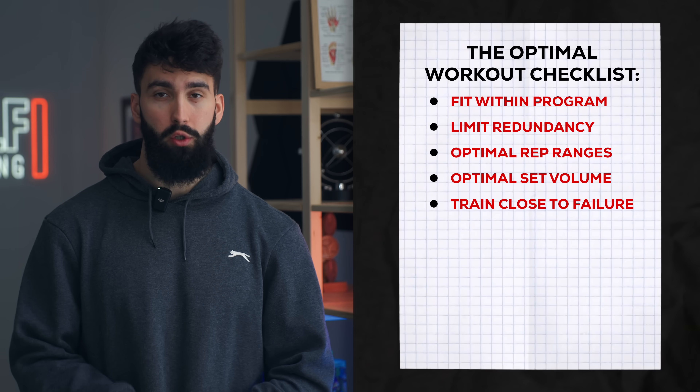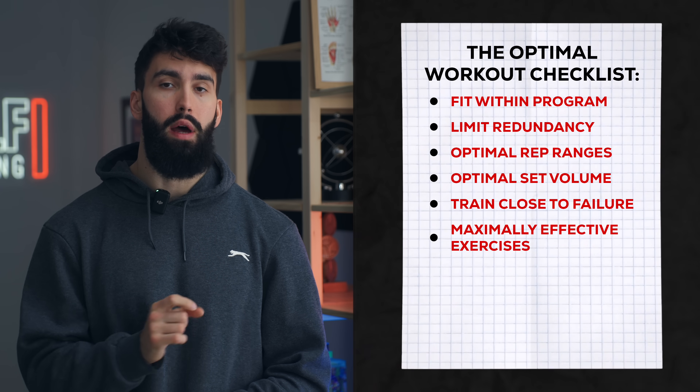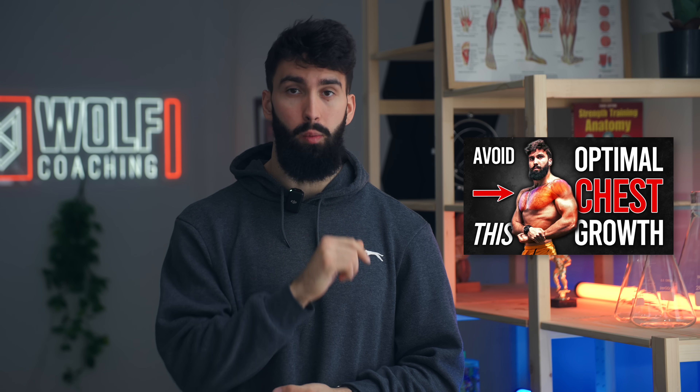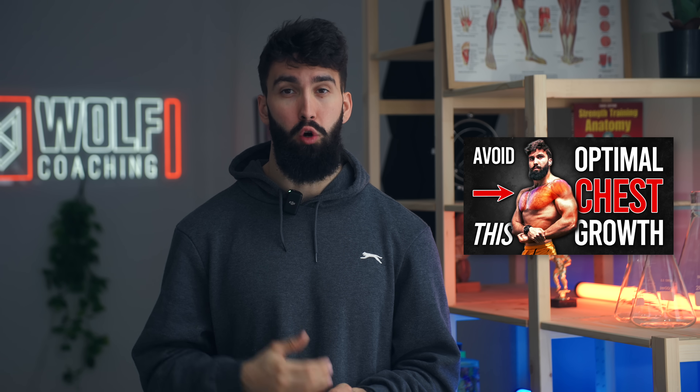Next, a huge part of a good workout is picking the most effective exercises for different muscle groups you're trying to target. I have a whole series on this exact topic, but here's a quick breakdown of what I look for in a good muscle growth exercise.